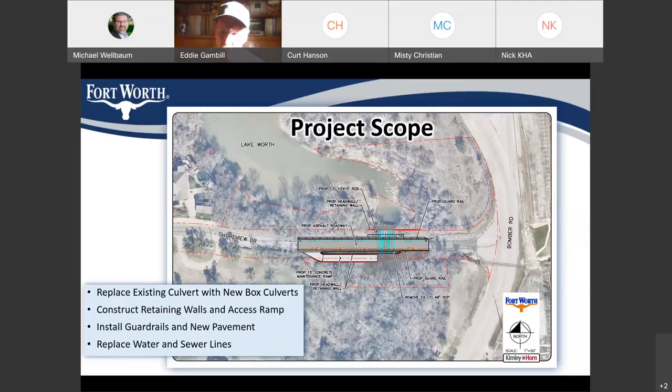Eddie follows up that the Park Department has placed big stones off the shoulder of the road around the lake to keep people from dumping. Anything placed along the road would need to be coordinated with the Park Department. Michael agrees and says he'll make a note to follow up with the contractor, and mentions he has Eddie's contact information to reach out separately.